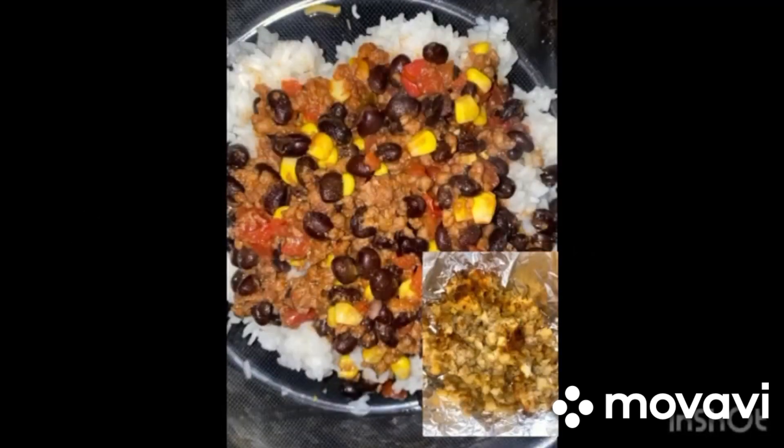I usually toss in an onion and some root vegetables if I have it. I have so many dishes I could include, but here are a couple of my favorites.